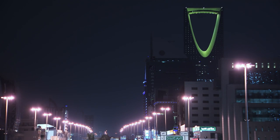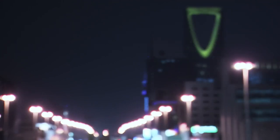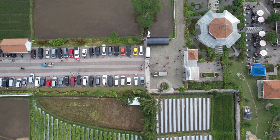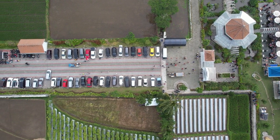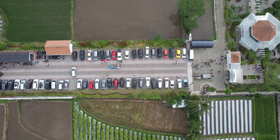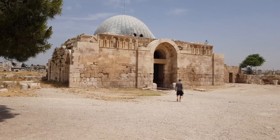Visitors can explore the bustling streets, admire the towering architecture, and experience the energy and diversity of Riyadh's urban landscape. Olaya District is also home to cultural attractions such as art galleries, museums, and performance venues, offering opportunities for cultural enrichment and exploration.